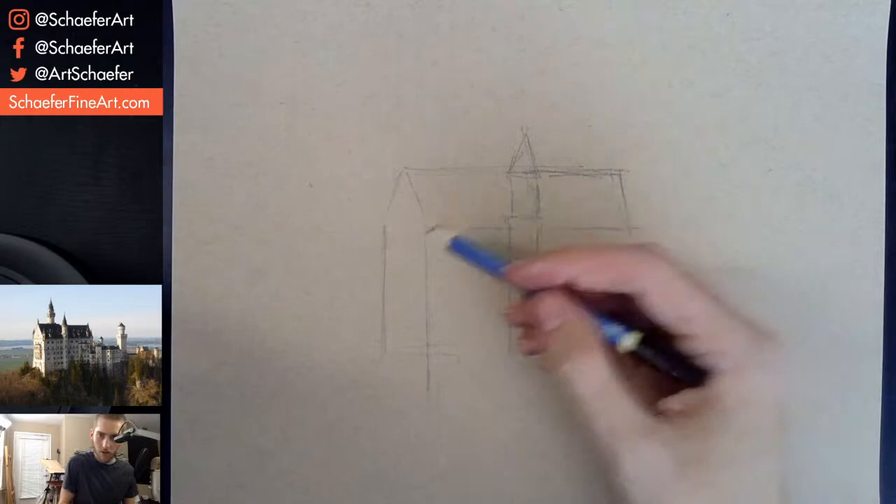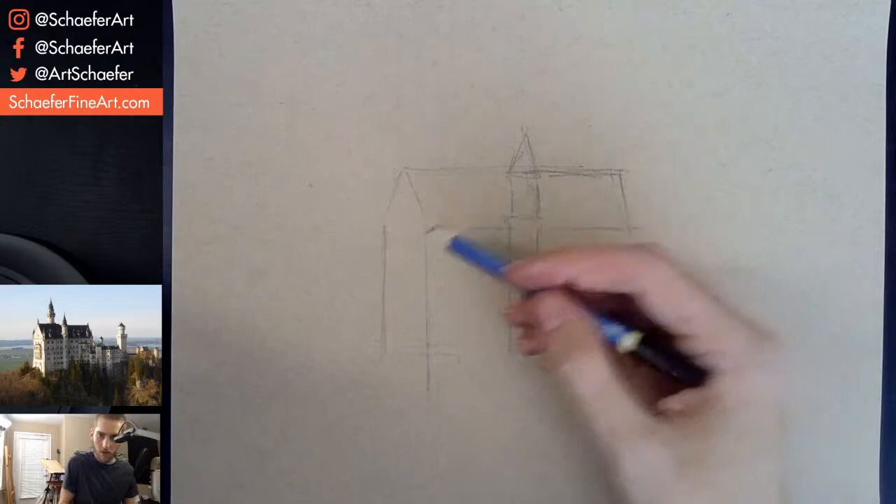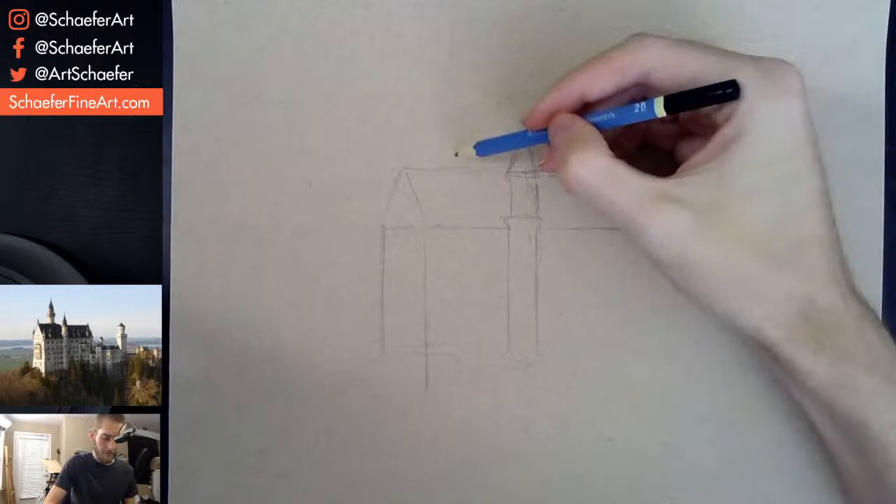This is a really cool castle. I thought this thing was older than it was. This is only from like the 1860s or something. So it's not very old, but it looks really cool. That's for sure.